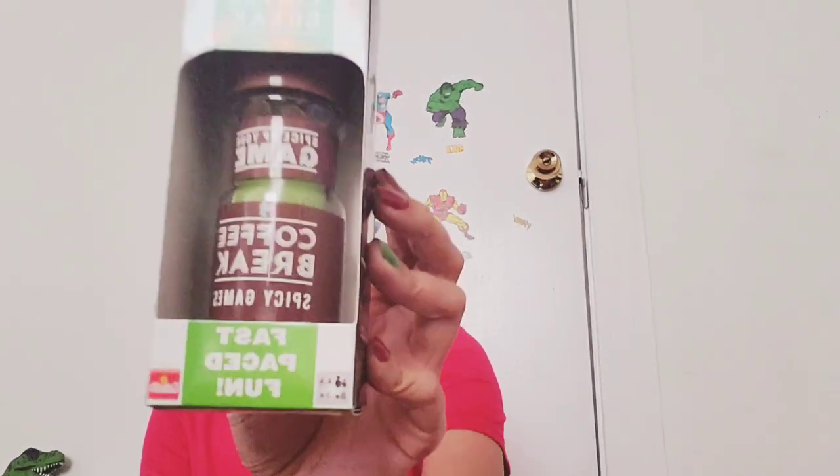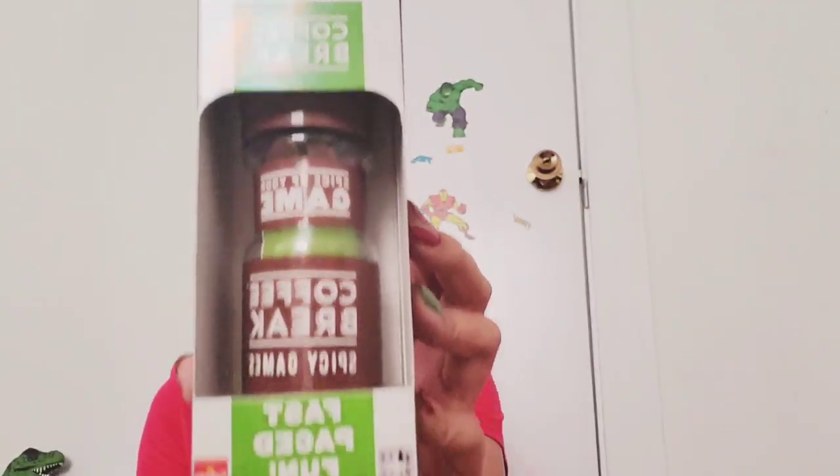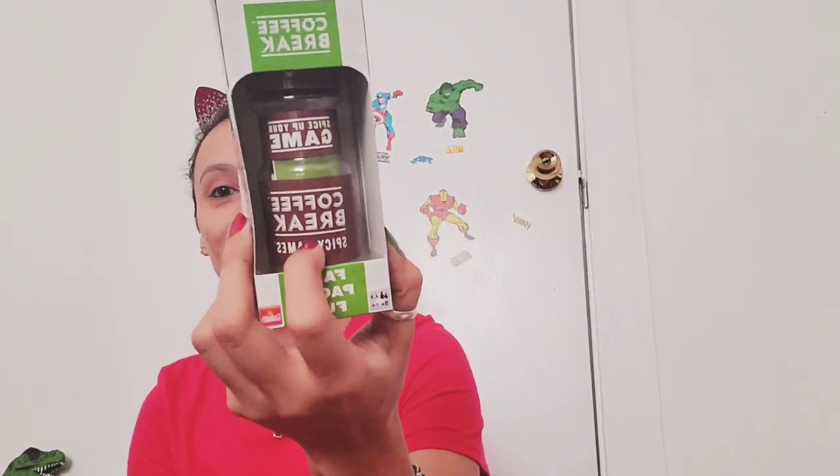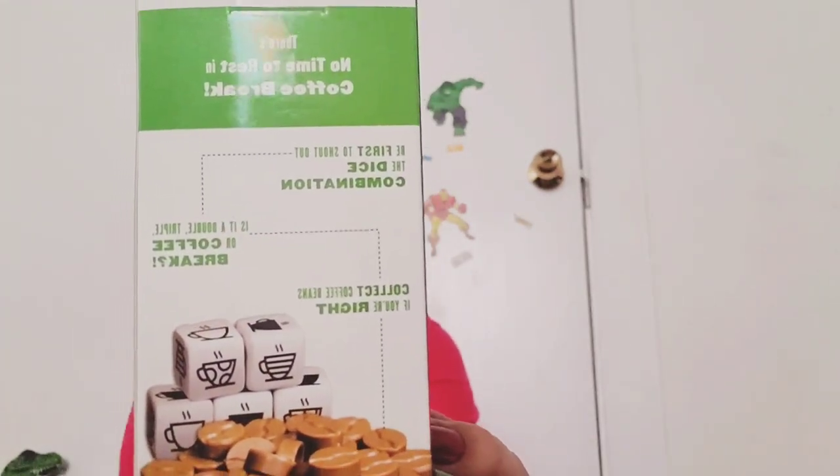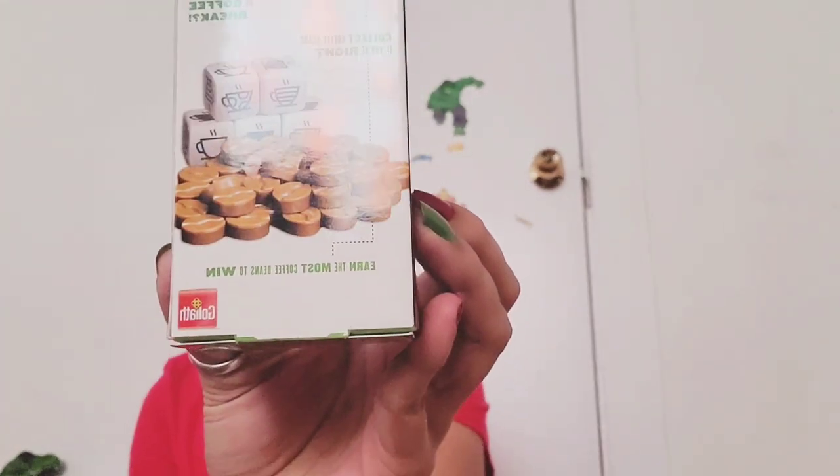The first thing I pull out here is this Spicy Games Coffee Break — fast-paced fun. It says great portable games for home and away, two minutes to learn, ten minutes to play. So it's a game of some sort, but that is so interesting and cute that it comes in a little coffee grinder bottle — that is what the packaging looks like. So that's the first thing.